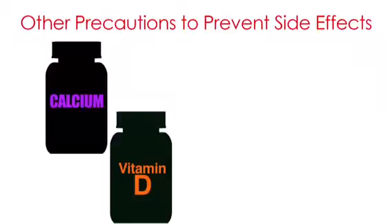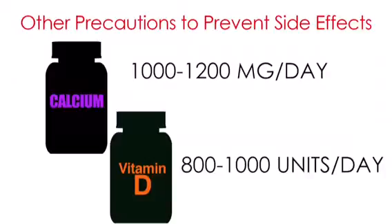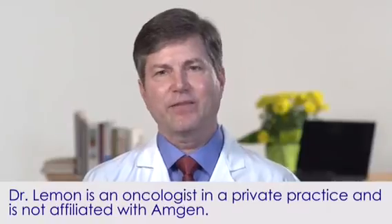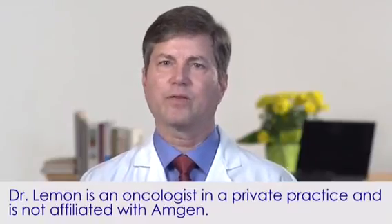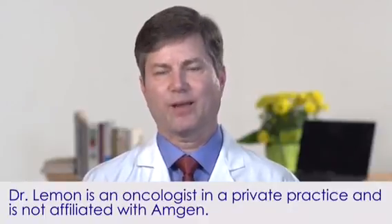Women and men should consume calcium 1,000 to 1,200 milligrams per day and vitamin D 800 to 1,000 units per day. Xgeva can cause fetal harm, so it is important not to be pregnant or become pregnant while taking it. Xgeva improves the quality of life for patients with bone metastasis and helps keep their bones healthy.